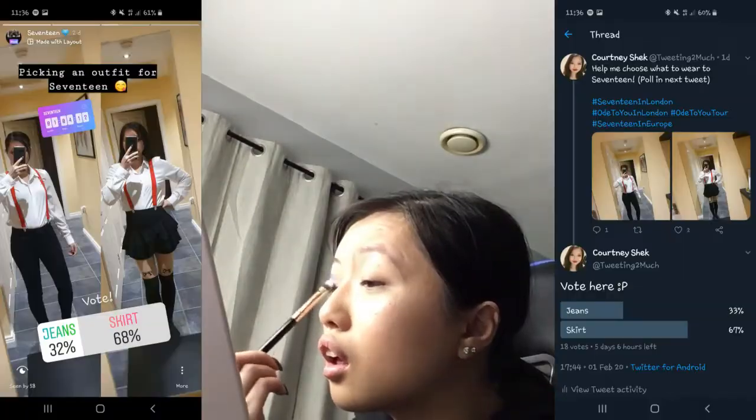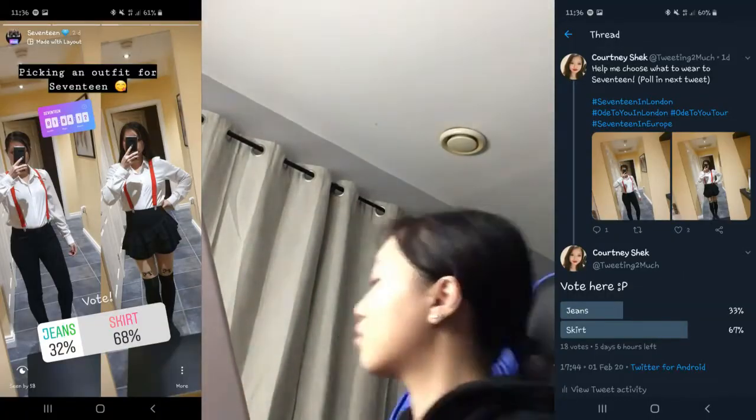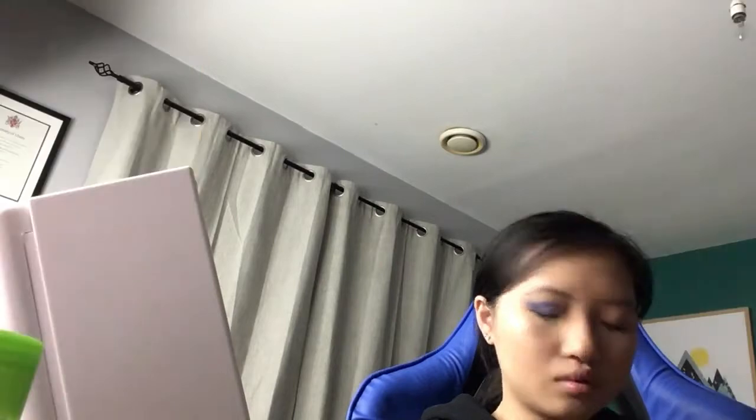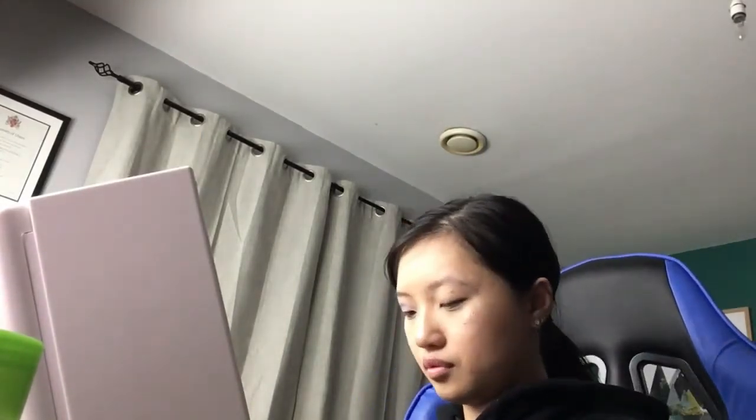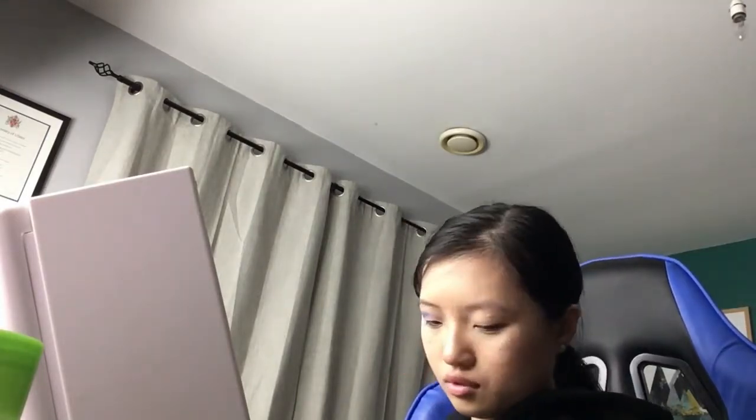It was kind of interesting to see the different opinions, because when I posted on Twitter and Instagram about what I should wear, everyone was kind of on the same boat — everyone said I should wear the skirt. I mean, I could not pull off wearing trousers and a skirt at the same time. I know ultimately the decision is mine, but I did just want to get feedback from the internet.